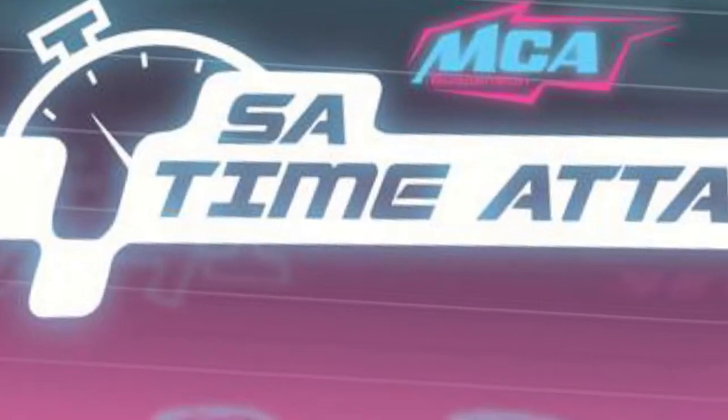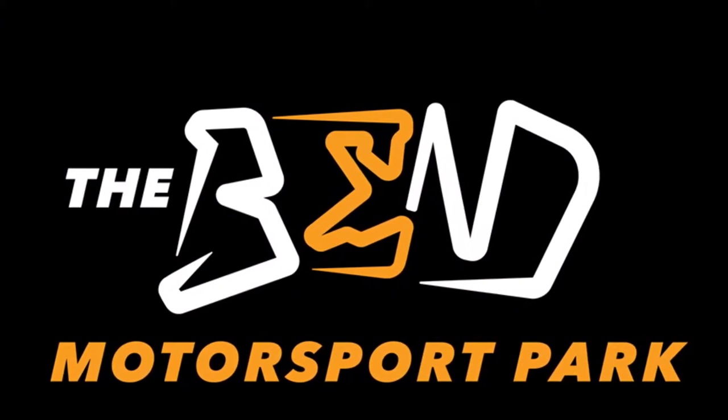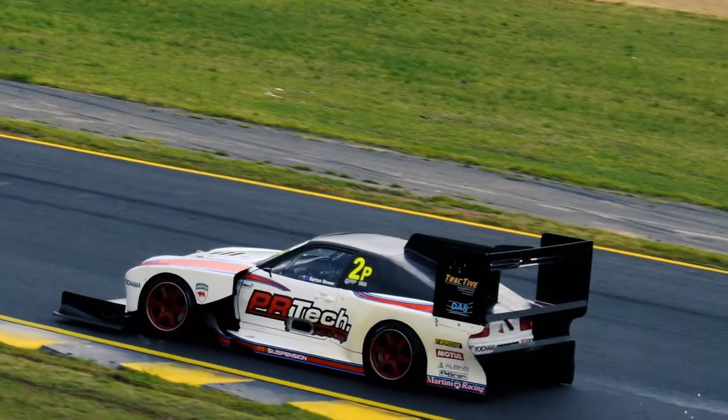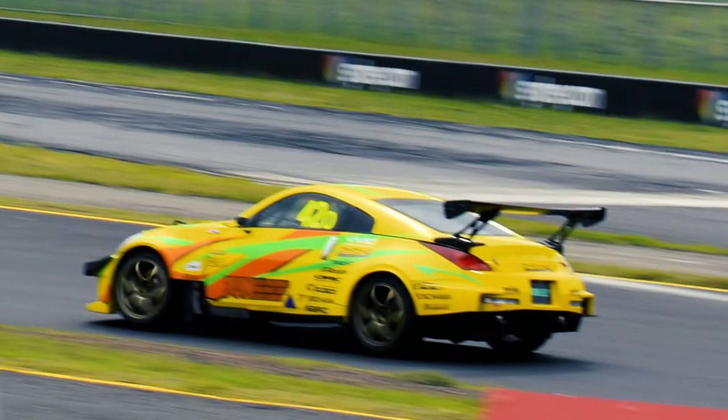We settled on SA Time Attack, which would be one of the very first events to ever be held at Taylor Bend's brand new, the Bend Motorsport Park. Time Attack is a motorsport where you race the clock. Only your best lap time matters and you can do pretty much anything you want to your car to achieve it.